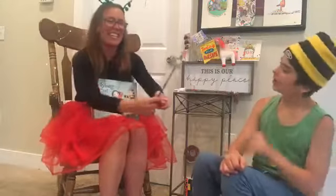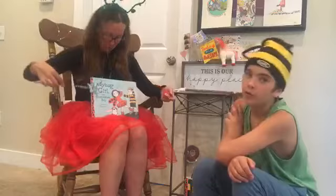Storytime! It is Storytime right now! Let's read our book!